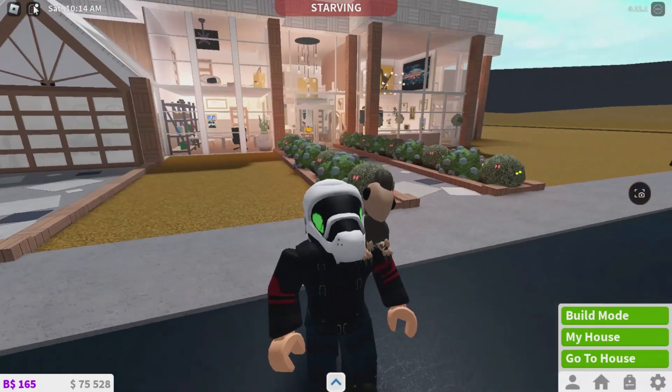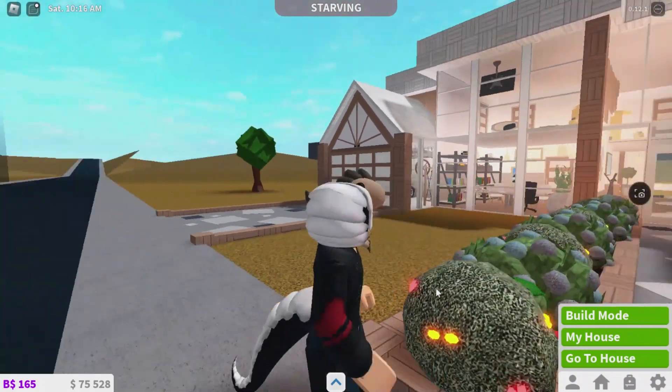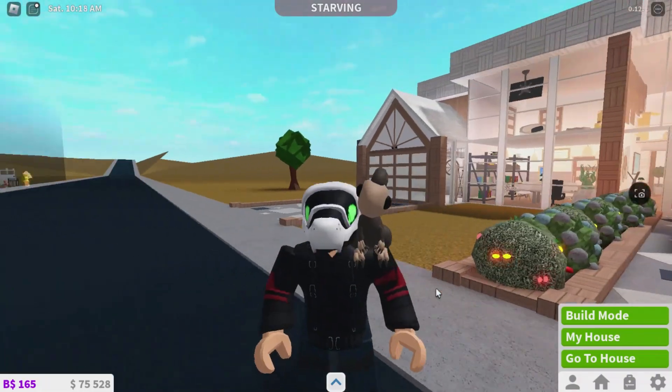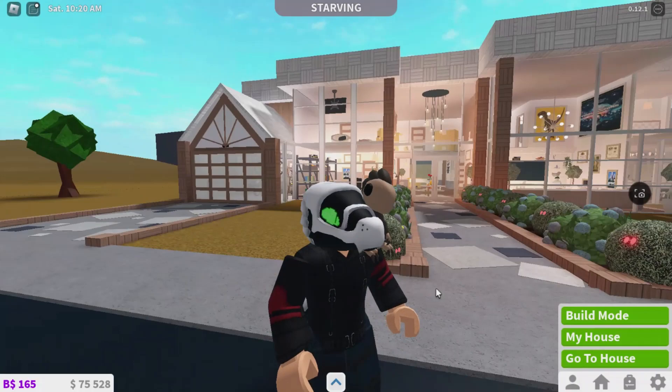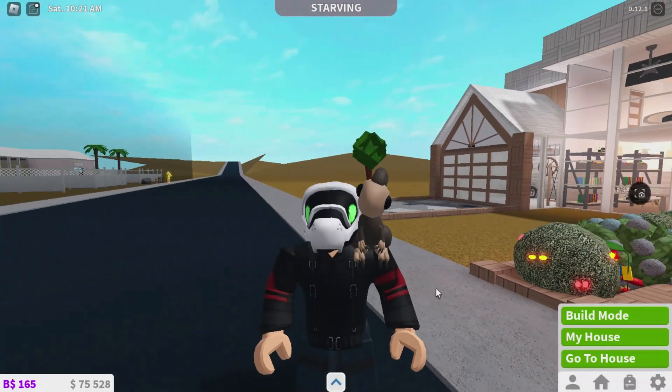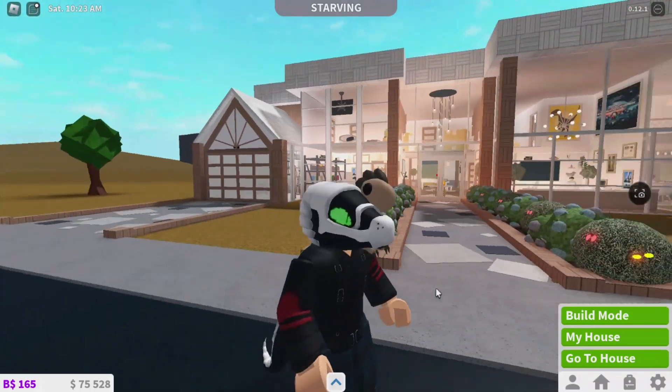So I just filmed an entire video but it stopped working — I was building the entire downstairs, but for some reason my screen recorder went. So I'm just going to give you a tour of what I did.